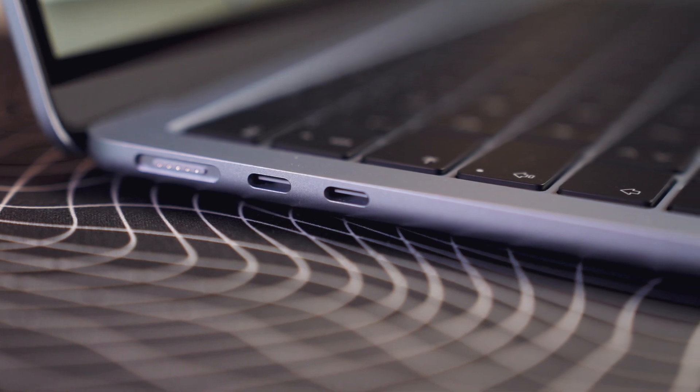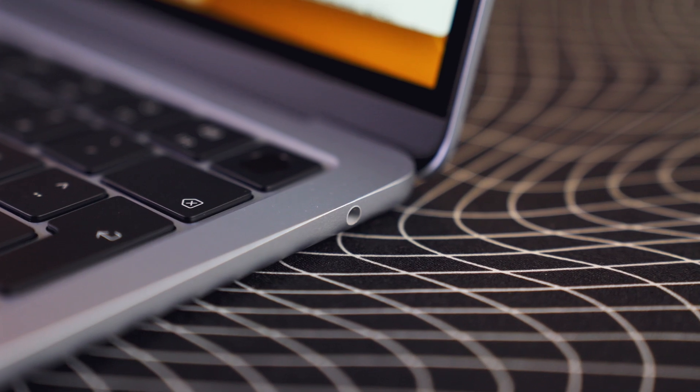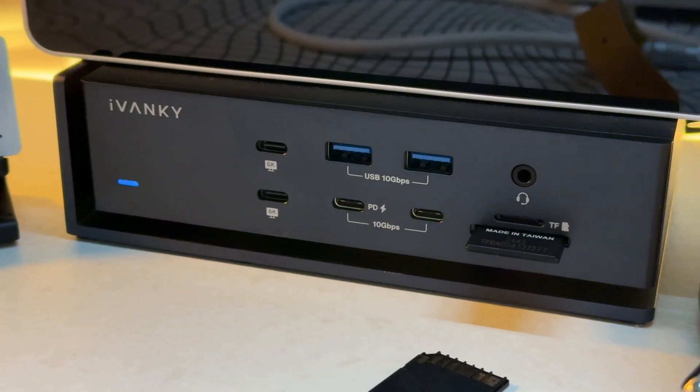On one side of the M4 MacBook Air you've got two Thunderbolt 4 ports and the MagSafe charger, and on the other side there's only an aux port. It would have been great to have an SD card reader or an extra USB-C Thunderbolt 4 port on that side, but we didn't get that. It's easy enough to get a hub or dongle for extra ports, so it's not life or death — it would have been nice, but we have to live with it.